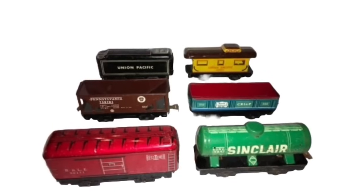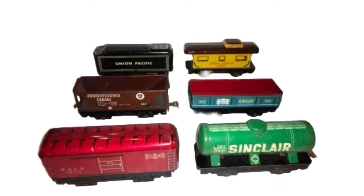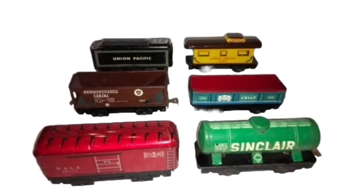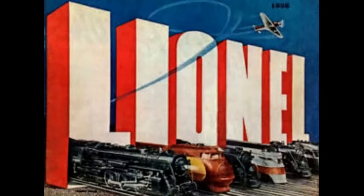While most train manufacturers moved away from tin products in favor of plastics after the Second World War, Marx continued manufacturing tin trains alongside their later plastic products into the 1970s. In the late 1930s, the O-gauge market shifted to producing more scale-detailed items — models such as Lionel's Hiawatha and Union Pacific streamliners and the classic Lionel number 700E scale Hudson.